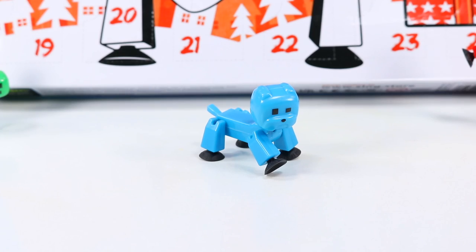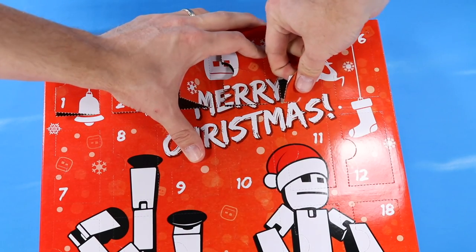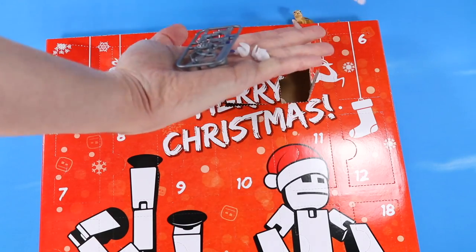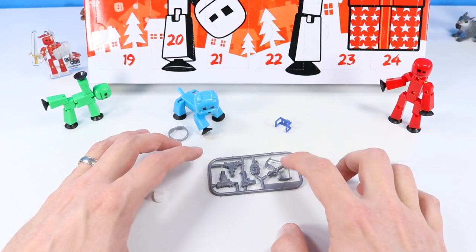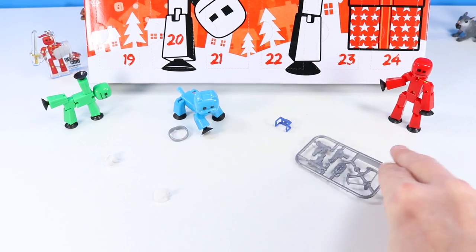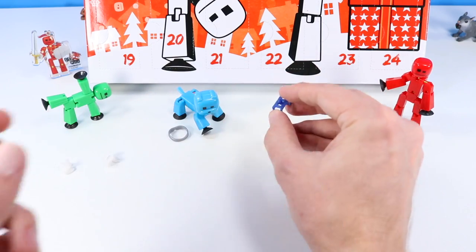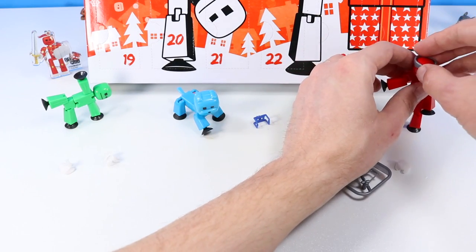Box five brings accessories! Nothing says Christmas like grenades, machine guns, and crossbows — of course. And then some accessory clips to hang on, some sort of arm attachment, and very cool glasses. Got to have accessories.